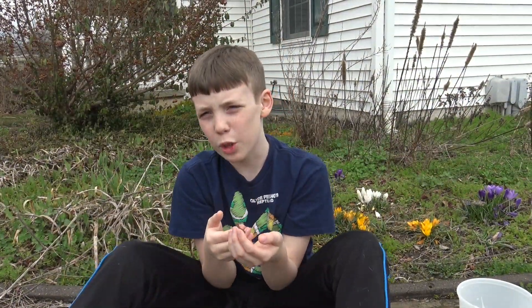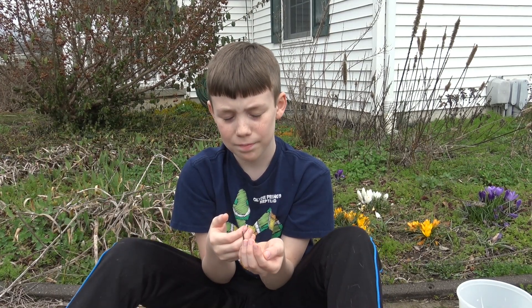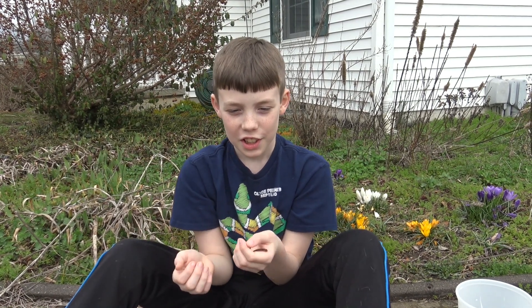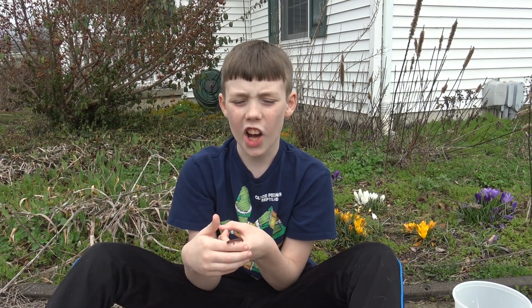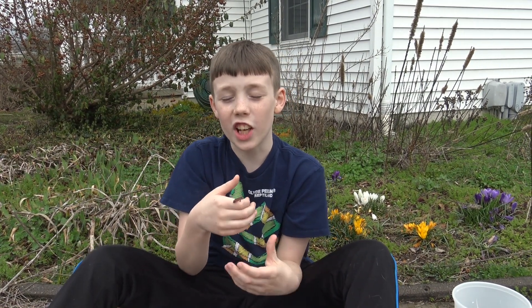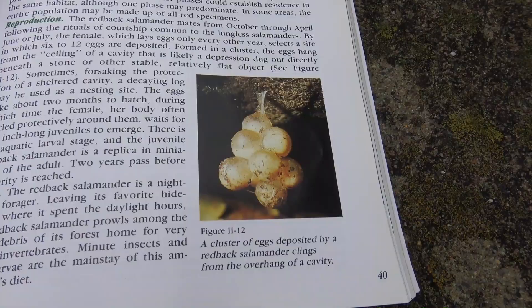They eat the small invertebrates that live in the forest leaf litter. They lay eggs on land in logs and under rocks, and they also hang the eggs.